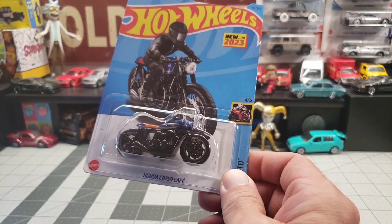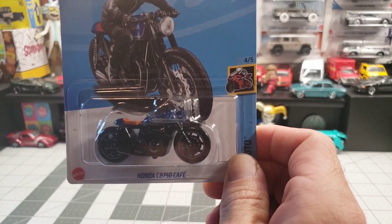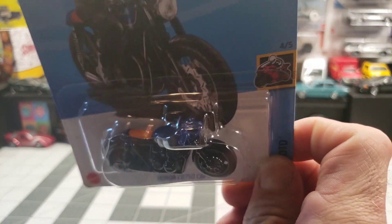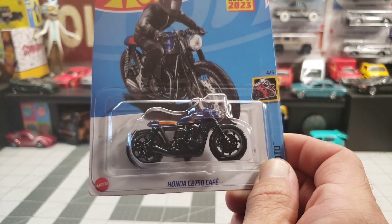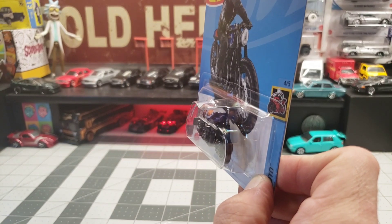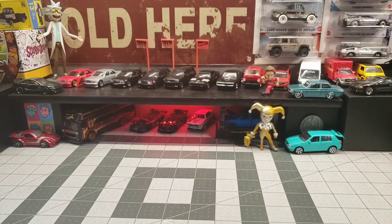Got the Honda CB750 Cafe Racer. They're putting out a few more of these bikes more recently — all the different types of little bikes. It's fun, a nice little touch.